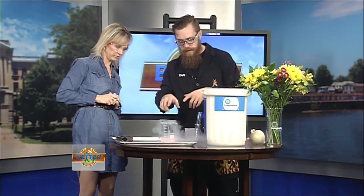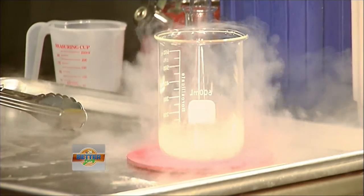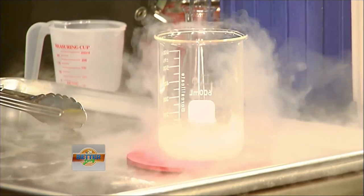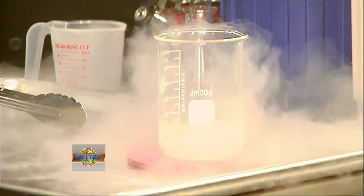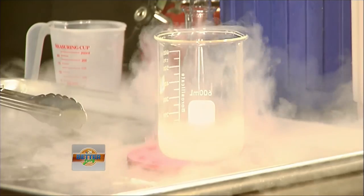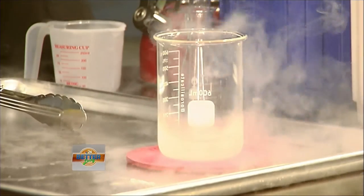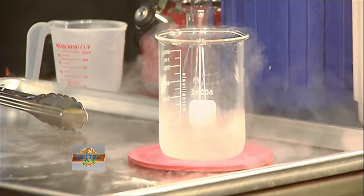Now if we look at it, what does it look like it's doing? It looks like it's boiling — it's got all these bubbles and it's churning. It looks like it's boiling, right? But normally when people think of boiling things, we think of like boiling water, which is very, very hot. But liquid nitrogen boils at 320 degrees below zero. So that's very cold — the opposite.